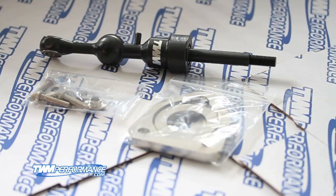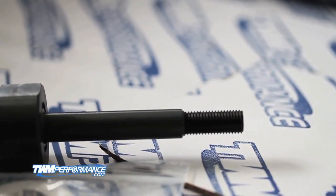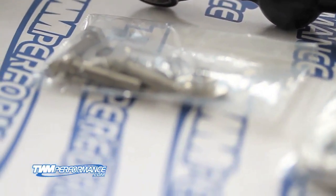Hello everyone, this is Renato from TWM Performance and today we're taking a look at the 350Z Short Shifter. It's got a 37% throw reduction, quarter inch height reduction, it's got this fantastic vibration dampener and at the bottom it has ball bearings to allow for extremely smooth operation and flawless reliability.